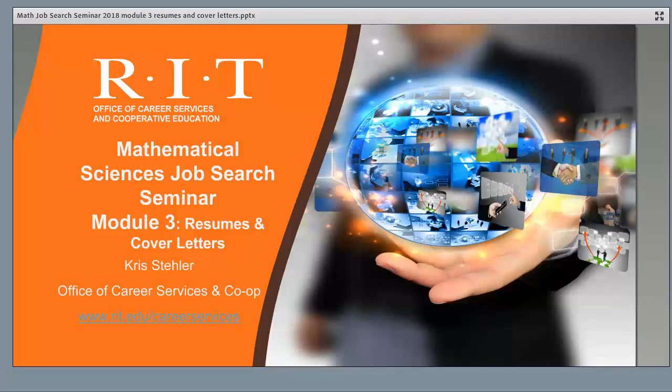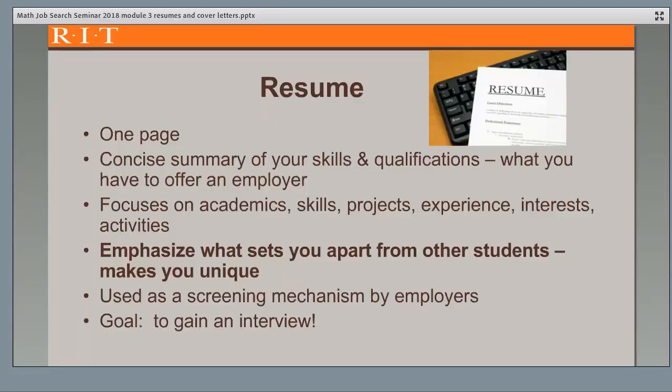Welcome to Module 3. This module will focus on resumes and cover letters. Your resume is often the first thing an employer sees about you, and most recruiters only spend about six seconds looking at a resume, so it needs to make a strong impression. Your resume is a concise summary of your skills and qualifications, what you have to offer an employer, and why you're a good match for the position and their company.